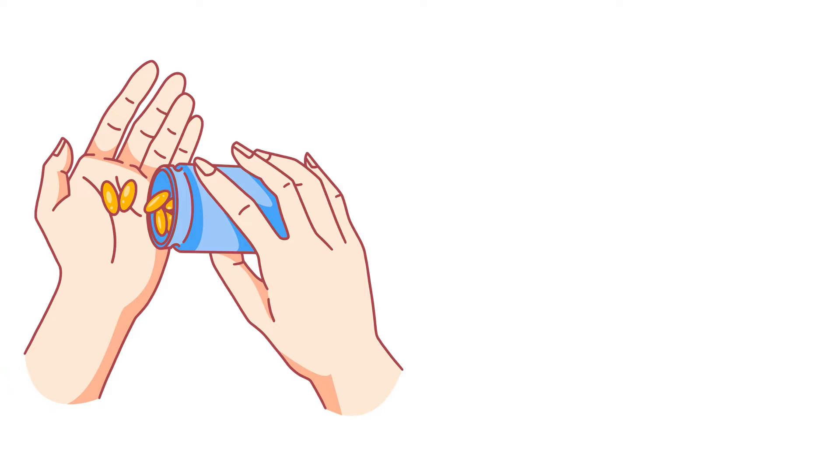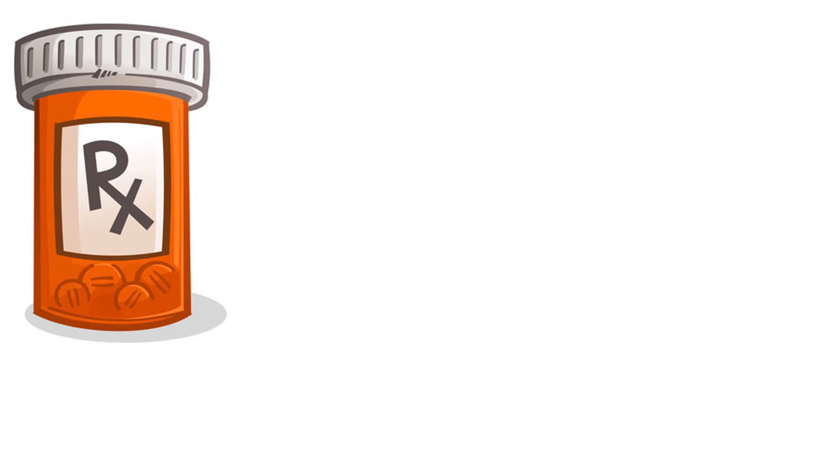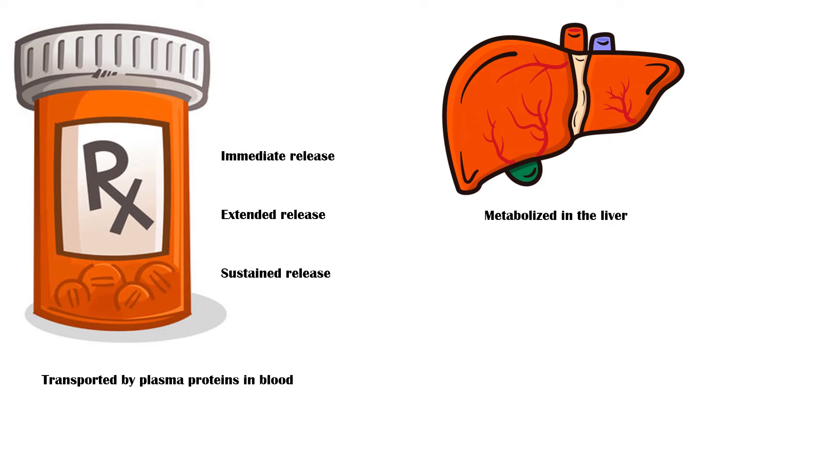Methylphenidate is taken orally and is readily absorbed into the blood. A transdermal patch is also available, but it is not used frequently. The oral tablet is available in immediate release, extended release, and sustained release forms. Once in the blood, methylphenidate is transported by plasma proteins and is metabolized in the liver by a process called de-esterification to ritalinic acid.